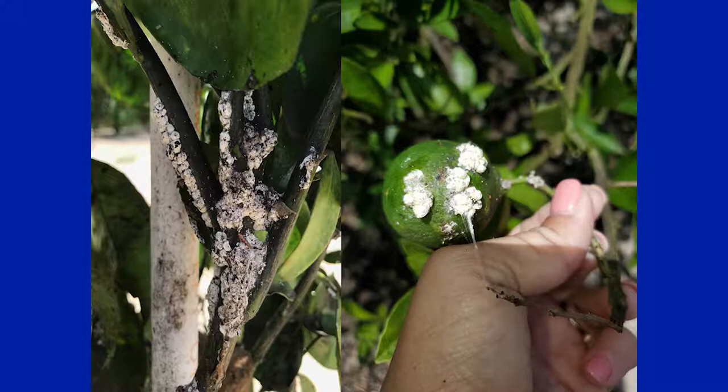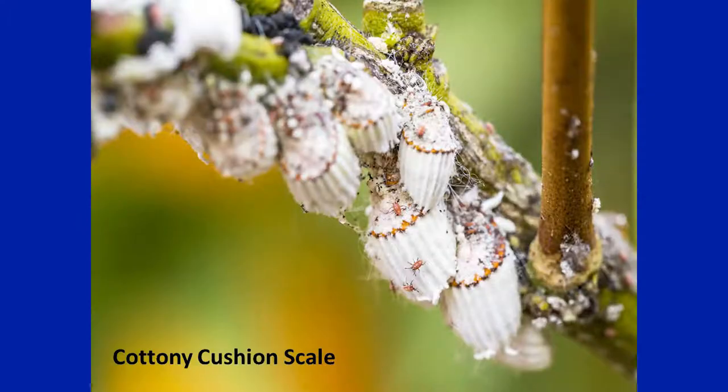We asked Lauren to send us specimens. I'm going to tell a little bit about the diagnostic story — how we identified it and what we think it is. In the past, I came to know through different sources that it was misidentified as Cottony Cushion Scale.